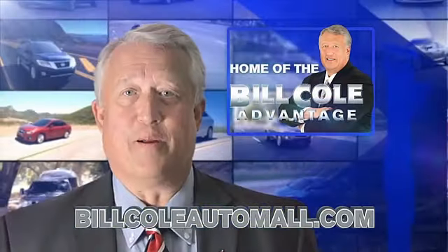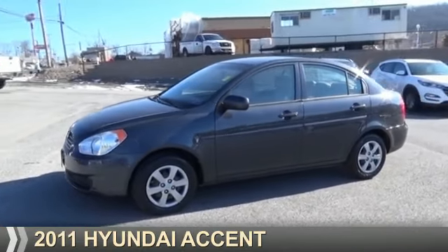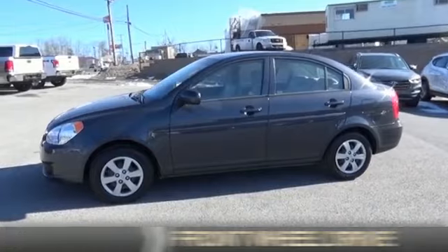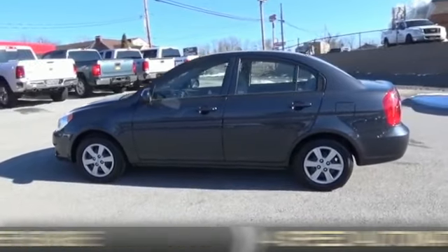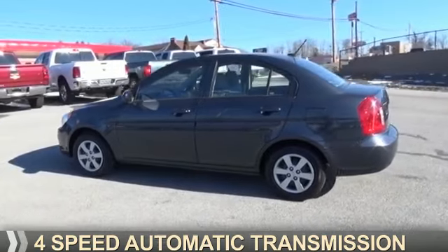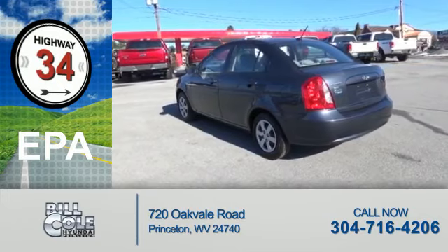Check out this vehicle from the Bill Cole Auto Mall. Presenting the 2011 Hyundai Accent. It's powered by front-wheel drive, a 1.6-liter, 4-cylinder engine, and a 4-speed automatic transmission. Great fuel efficiency saves you money by requiring fewer trips to the gas station.